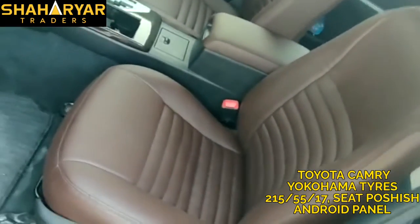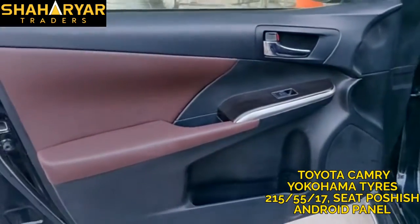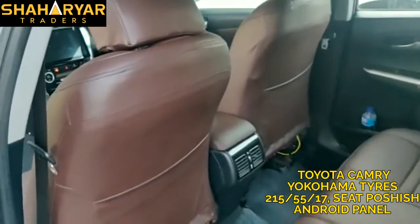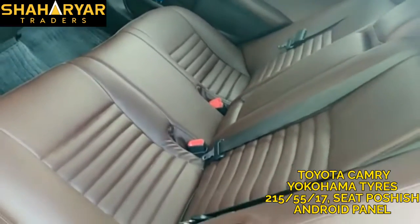They also do seat upholstery for various vehicles including SUVs, Toyota Camry, Audi, and BMW. With the car side doors, the seat upholstery work is done by an expert, and you can see it has a beautiful design.